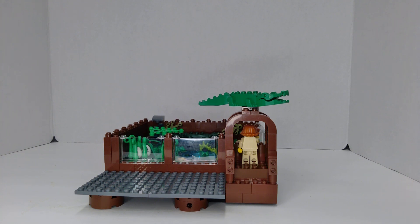Hello! This is TIM Bricks and today I want to share with you my alligator exhibit that I've been working on for my zoo.